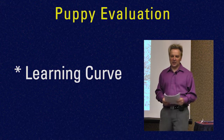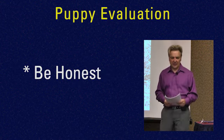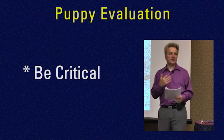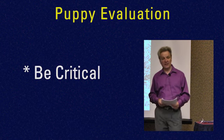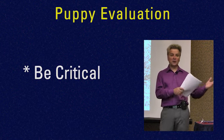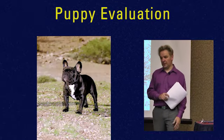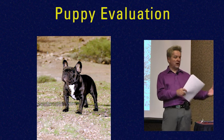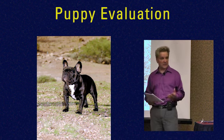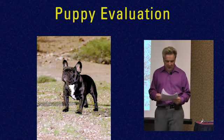Be honest with yourself and be critical — it's really the only way. You don't have to tell everybody you don't like your own puppies, but you can be critical and honest with yourself. Say, this might be a great junior's dog, I could certainly finish this dog. If someone calls and says they'd like to start showing, this would be a wonderful puppy for that — it can represent you. It's not going to be the top special maybe you thought it was, but it's still a nice representation of the breed.